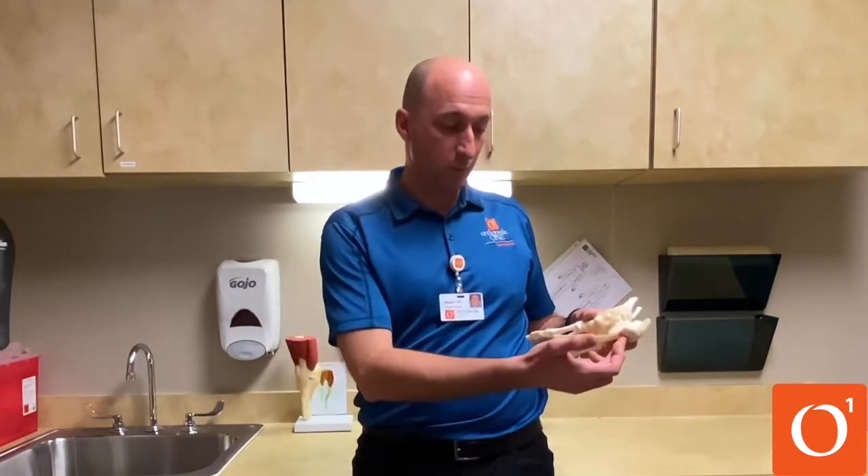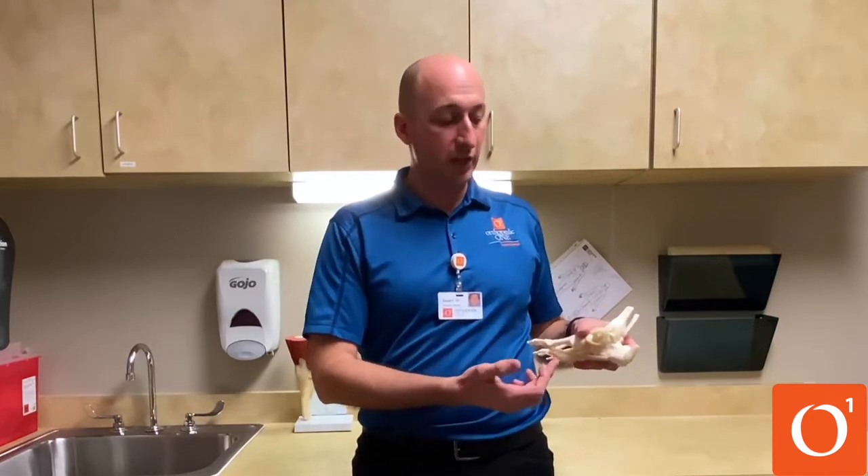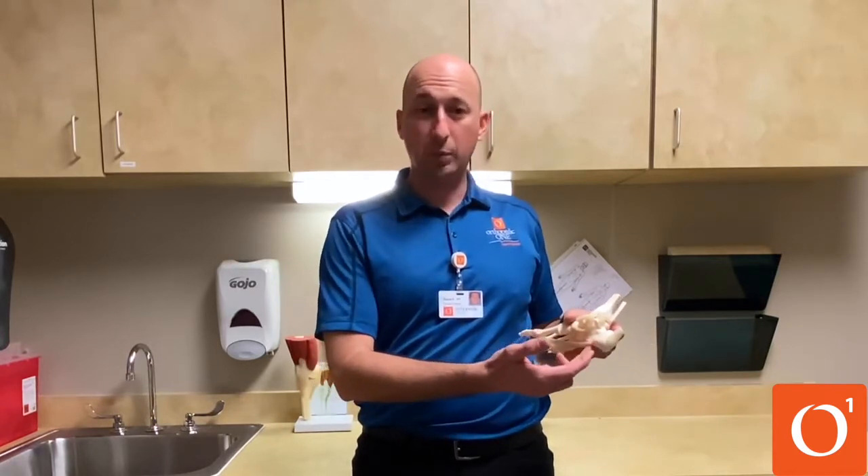Plantar fasciitis typically develops when a repeated activity puts strain on the plantar fascia and often appears after a sudden increase in activity. The thick band of connective tissue, which helps to support the arch of the foot, can become inflamed and develop some micro tears, which can certainly result in pain.